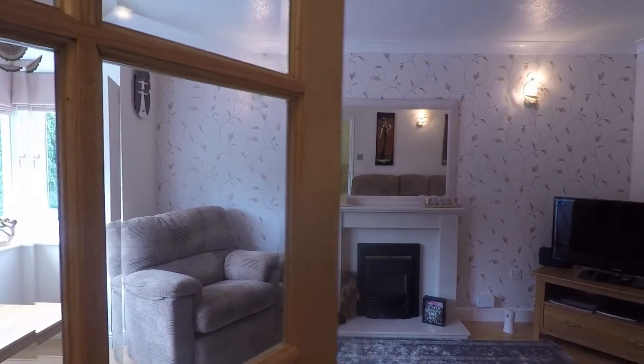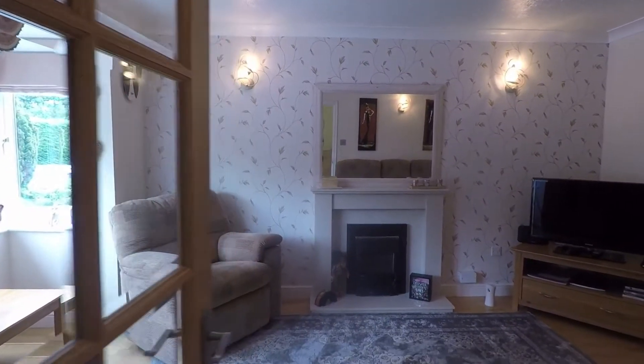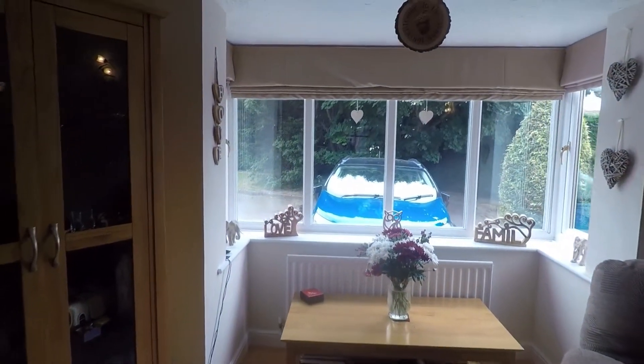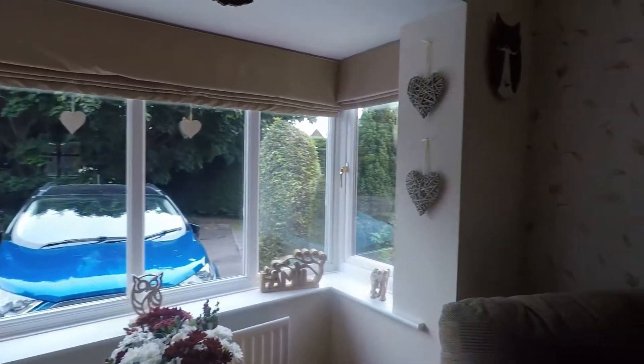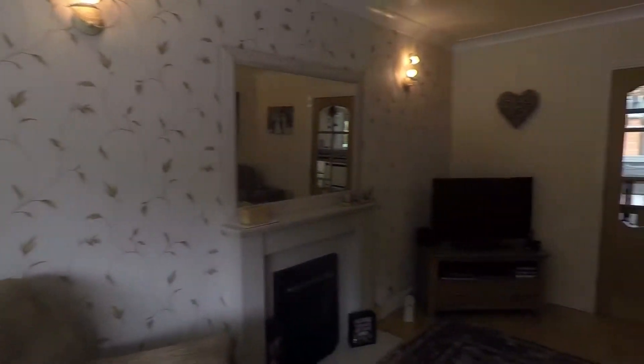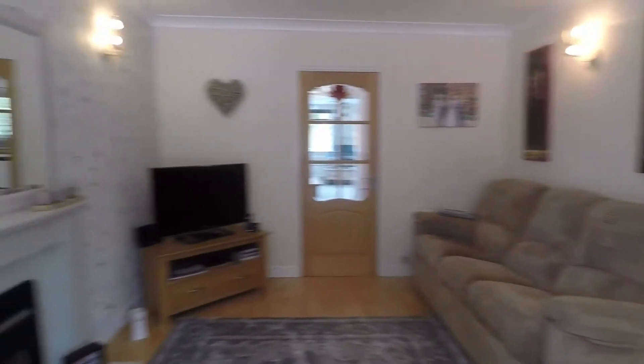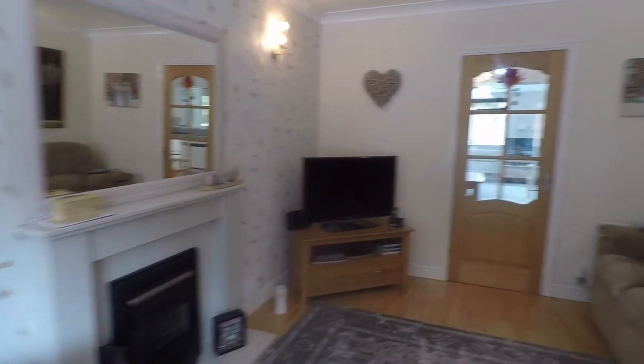As you come in on your left it takes you into the lounge — a lovely big space with a nice big bay window to the front which lets in plenty of natural light. It is neutrally decorated throughout so it is easy enough for someone to literally pick up the furniture and move straight into the property. You don't need to do anything in here at all.